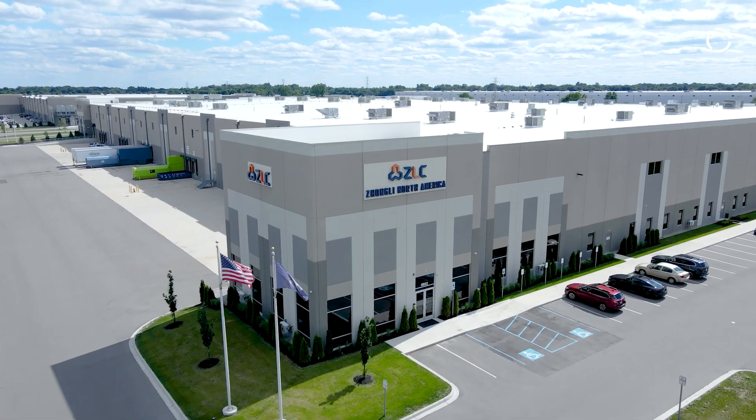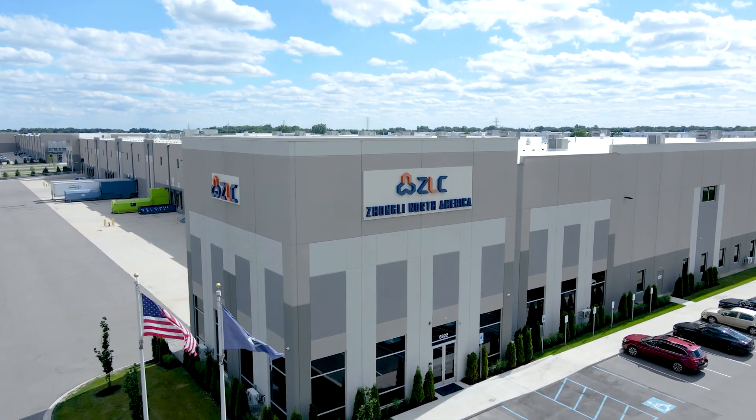Zhongli's main industry of focus is automotive. The main mission of Zhongli is to provide the highest technological parts — the best product we can for the NVH and chassis components of the vehicles that we provide parts for.